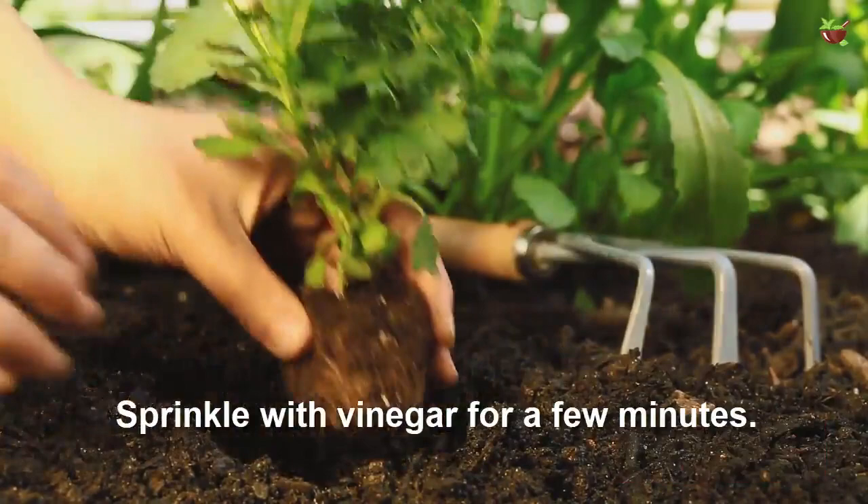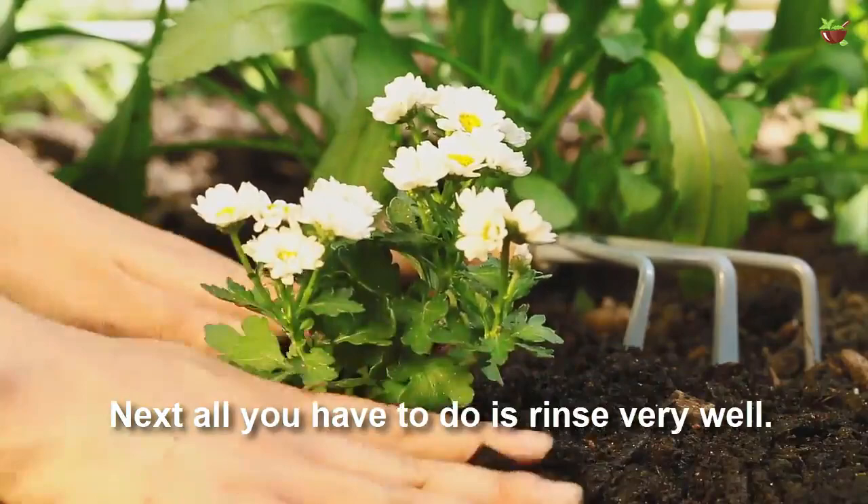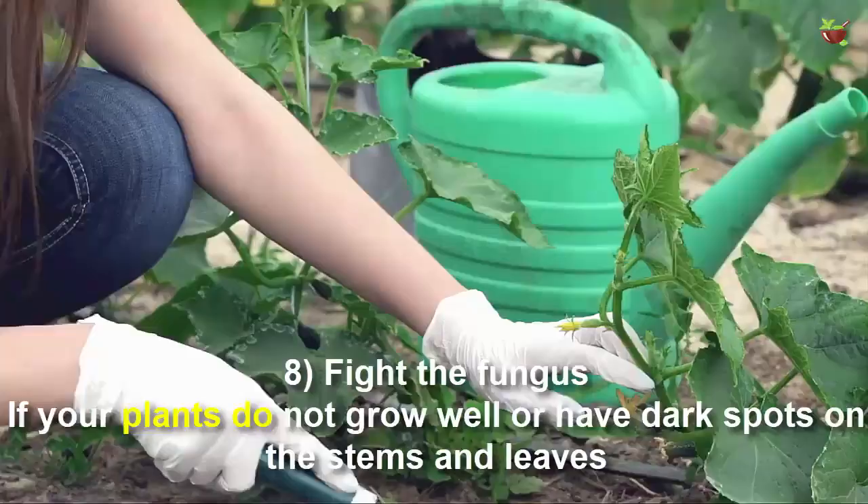Number seven: remove rust from garden tools. Apply undiluted vinegar on your tools and let it sit for a few minutes. Then all you have to do is rinse very well.